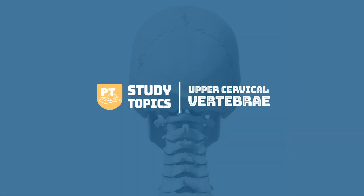Hello and welcome to this week's study topics. This week we'll be reviewing the upper cervical vertebrae. The cervical spine is made up of seven vertebrae. The first two, C1 and C2, are very unique and are given the names the atlas and axis.